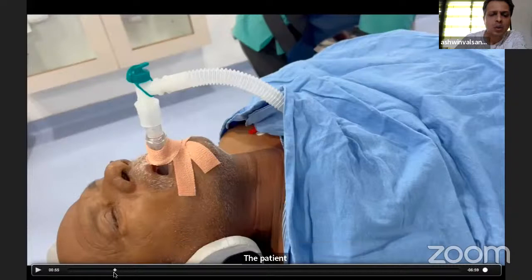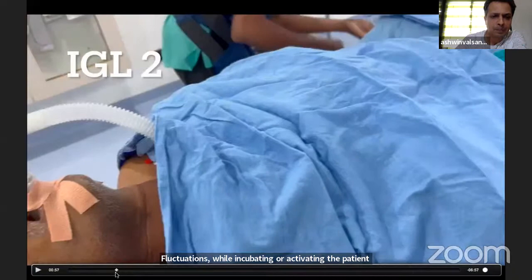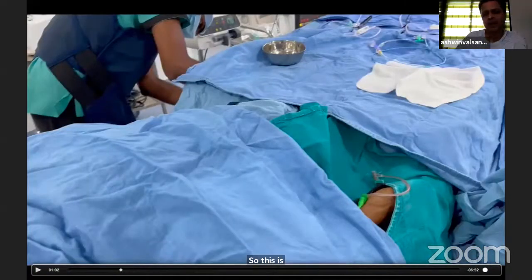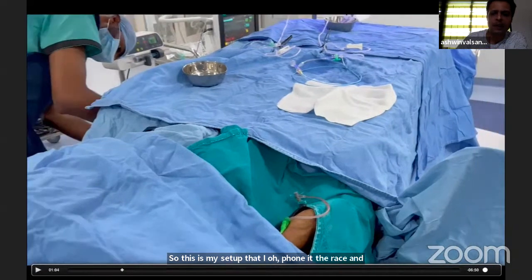There are no blood pressure fluctuations while going in or coming out, and extubation is very, very comfortable. My setup is that I pronate the wrist and keep the catheters on a platform I have made myself.